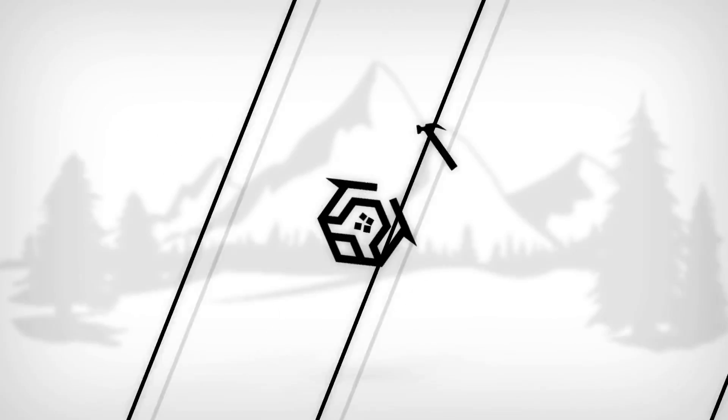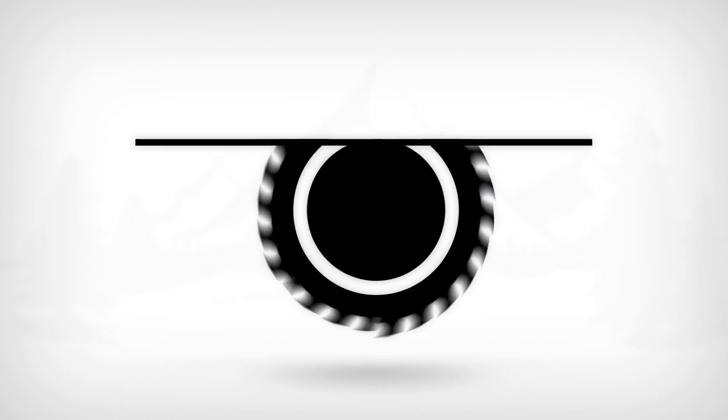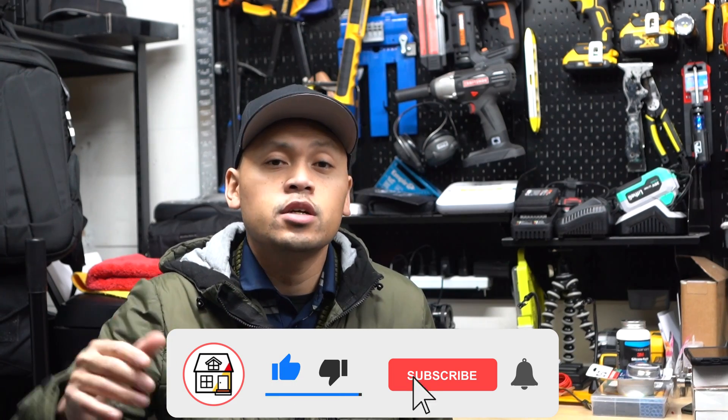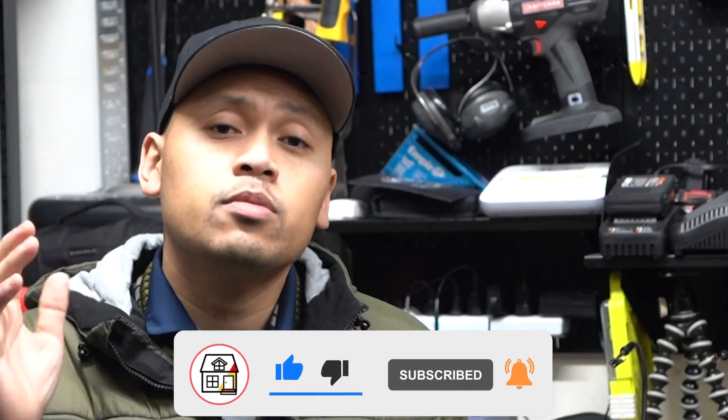Have you ever seen a receptacle or an outlet that's installed on a wall upside down like this? Do you think that's illegal or not? Well, we'll find out, so stay tuned. Hi friends, welcome to Fix This House. If you're new to the channel, consider pressing the subscribe notification bell so you can always be in tune on DIYs and how-to videos and product reviews that I do within this channel.